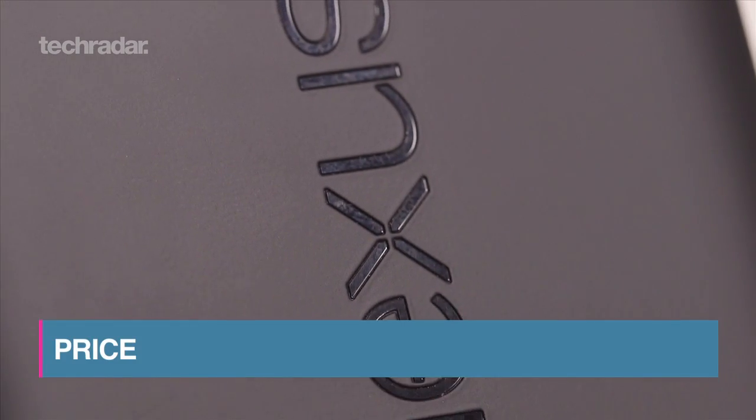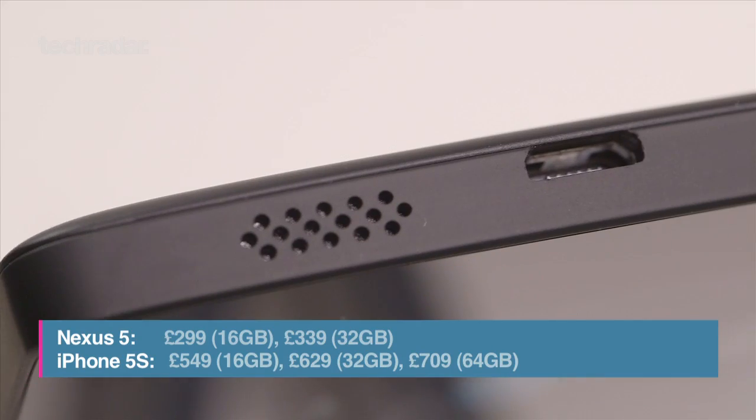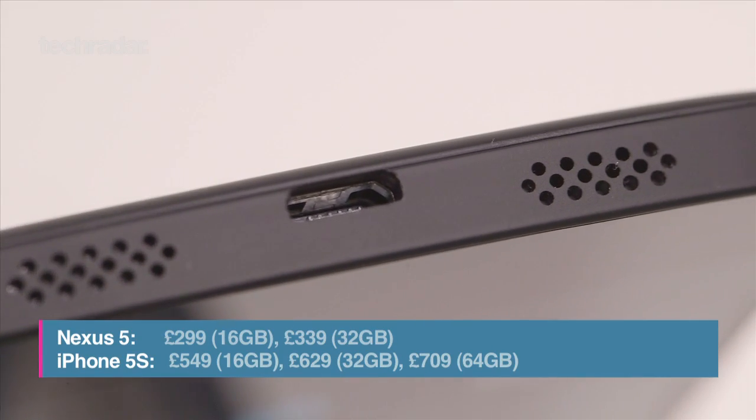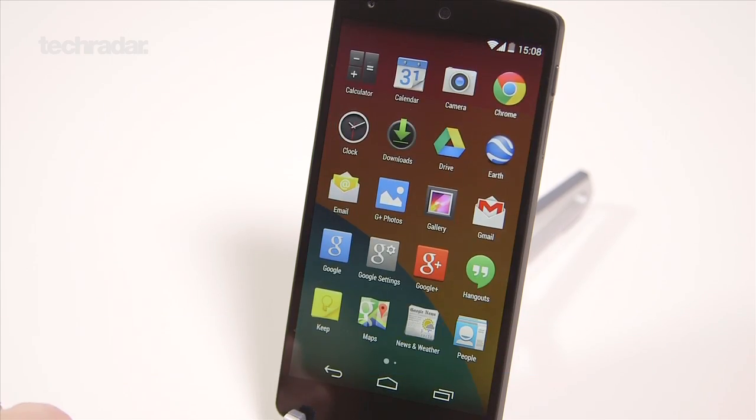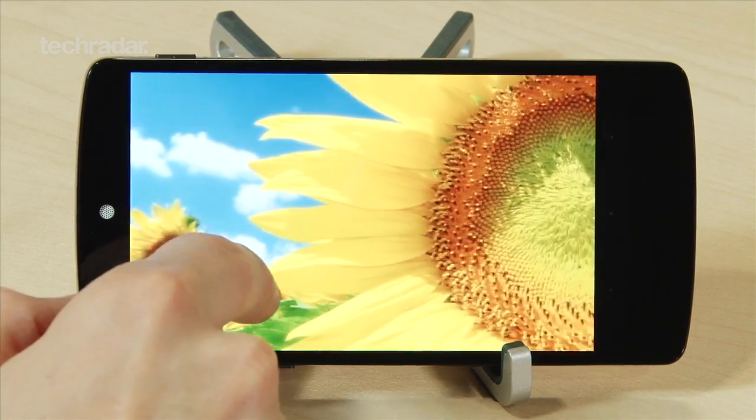One of the most appealing features of the Nexus 5 is the price, coming at an extremely reasonable £299 for the 16GB model. This is up on 2012's Nexus 4, but it by no means breaks the bank and is positively a bargain for such a high-end smartphone.